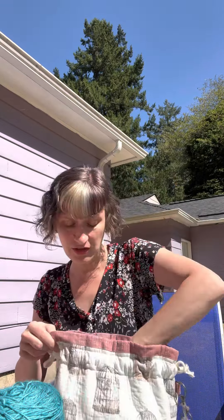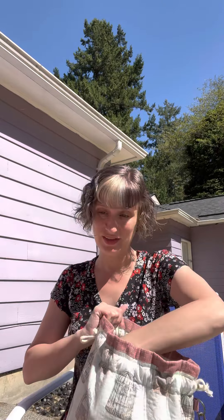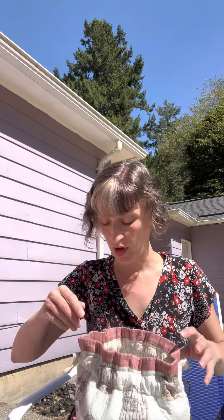I'd like to have this shawl off the needles so I can use these needles for the next mystery shawl — pretty sure it'll be fingering weight. If it's a multi-colored shawl, I'd like to focus on colors like dark grays with a pop of plum or mauve. After doing such a bright one, I'm kind of ready for something a little more subdued.